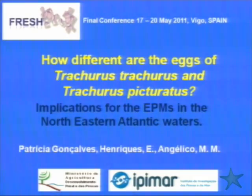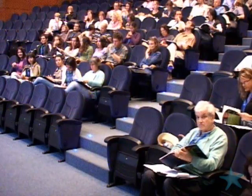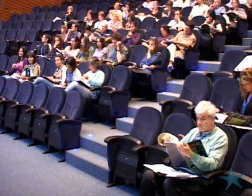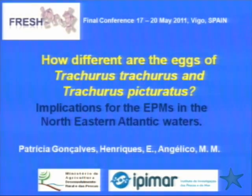Our next speaker is also the last one before we come to lunch. It's Patricia Congalves, and she'll be talking about horse mackerel — different types of horse mackerel. The title of her talk is 'How different are the eggs of Trachurus trachurus and Trachurus picturatus: implications for DEPM in the North Atlantic waters.' The floor is yours.